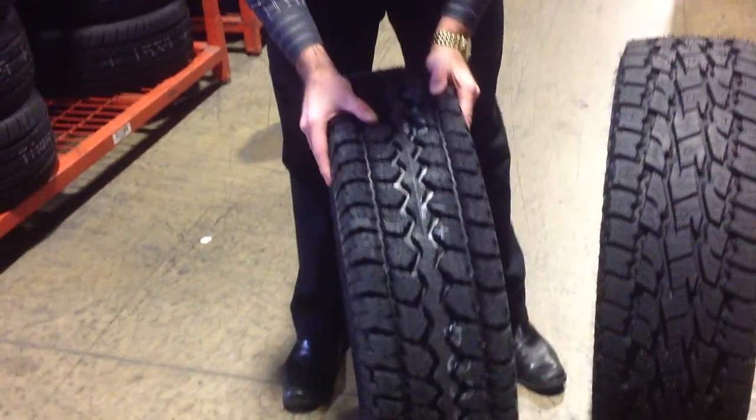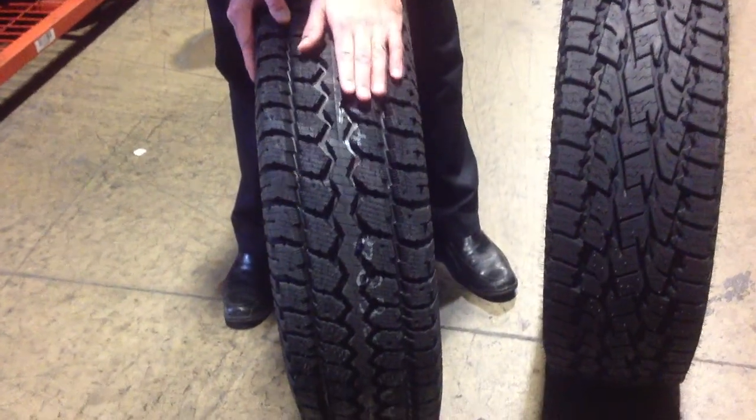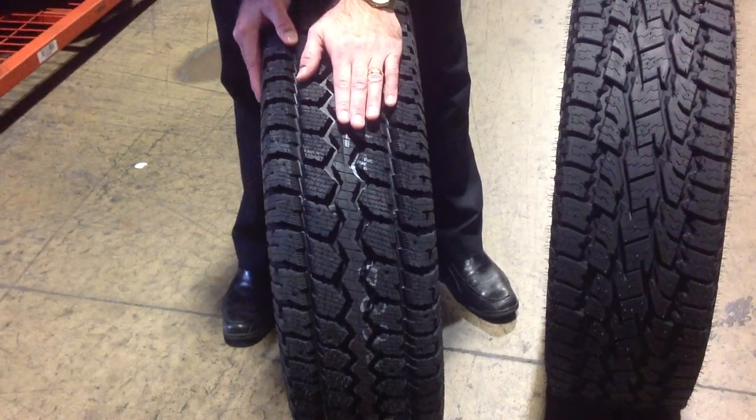The third tire I'd like to talk to you about is the Mastercraft Corsair MSR — another very aggressive tread snow tire. It's specifically for the snow. It's made out of a tri-polymer rubber which helps it stick better to snow, be more aggressive, and have better traction.